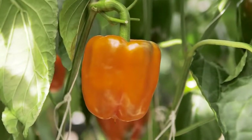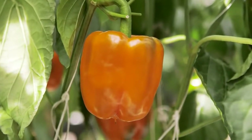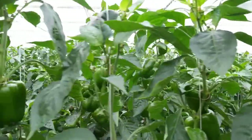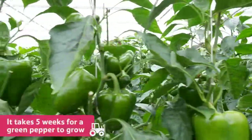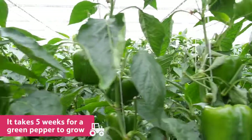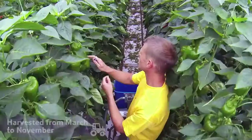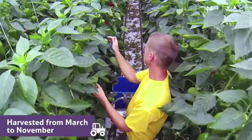Most peppers are picked when they have ripened to their more vibrant colour as they are much sweeter and more popular to eat. It takes five weeks for a green pepper to grow and a further three weeks for a coloured pepper to be ready and ripe for picking, and they can be harvested from March to November.